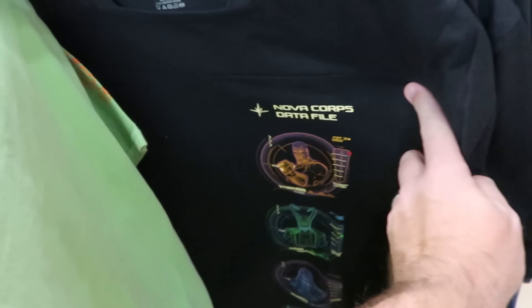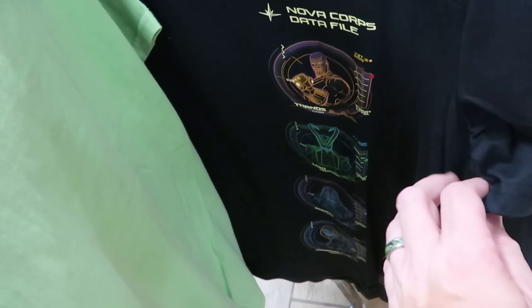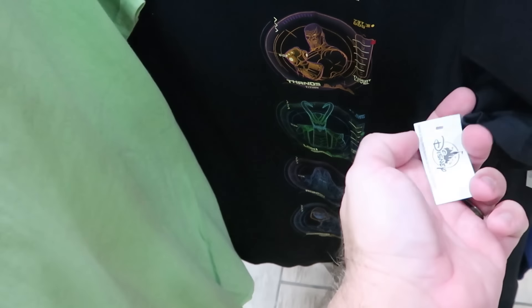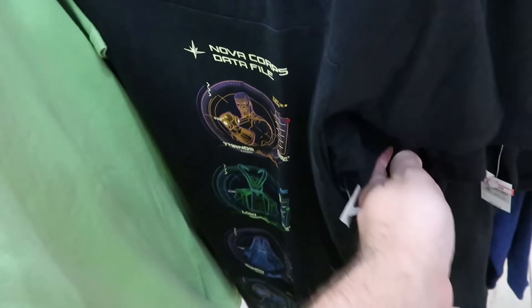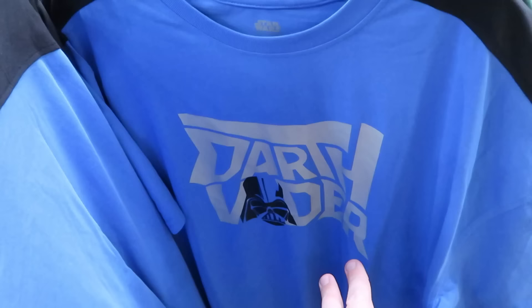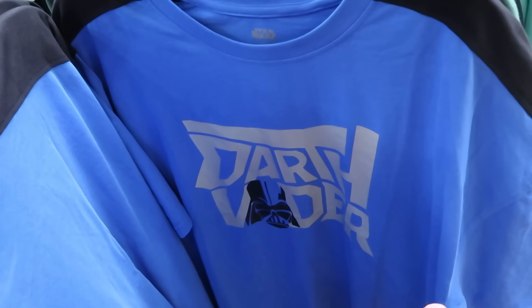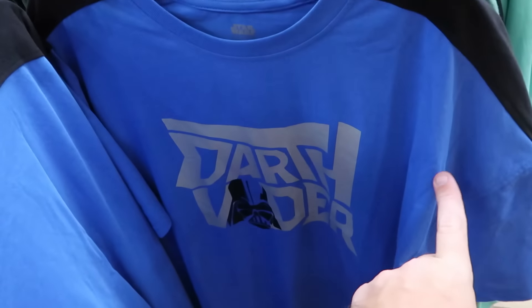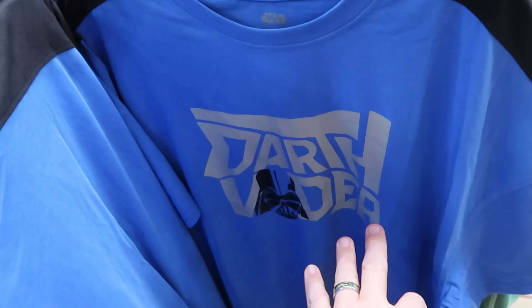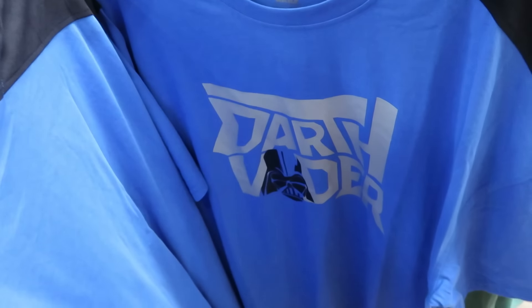There are Marvel shirts peppered throughout, including a Nova Corps one with Thanos, Loki, and a bunch of villains with threat levels — originally $45, now $15. You really have to take your time on these racks because they're putting out so many brand new graphic shirts. There's one with a bright cobalt blue design saying 'Darth Vader' with his helmet — $13 from $35.